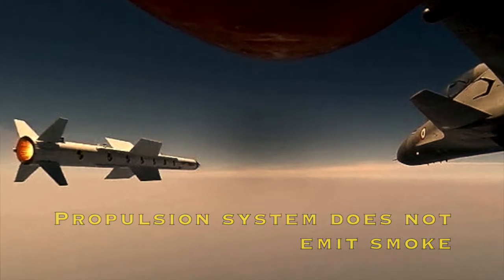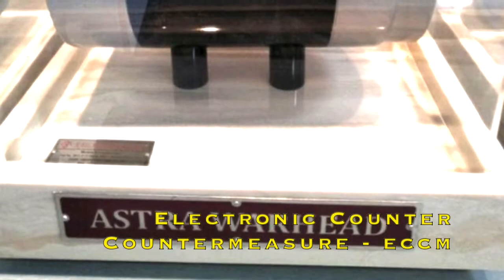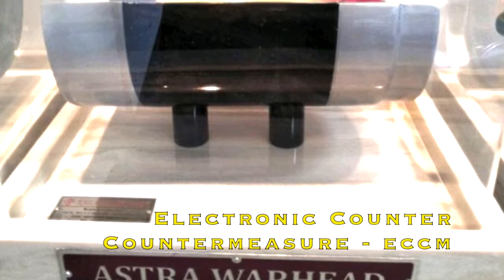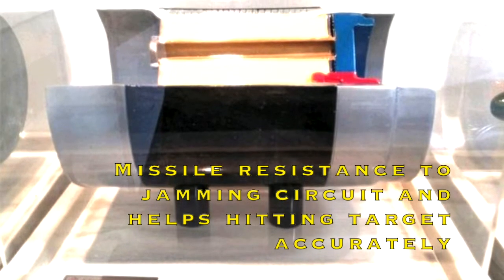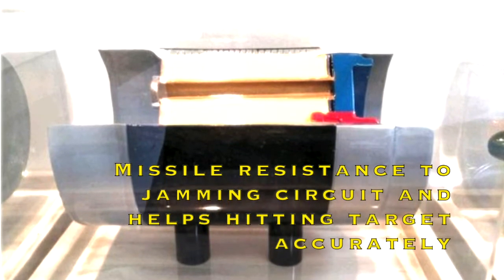Because the propulsion system does not emit smoke, enemy radar will never know the location from where the missile was fired. The third point is its ECCM, which stands for Electronic Counter Countermeasures. This is used to protect the missile and makes it resistant to jamming. ECCM also helps the missile in hitting the target accurately.